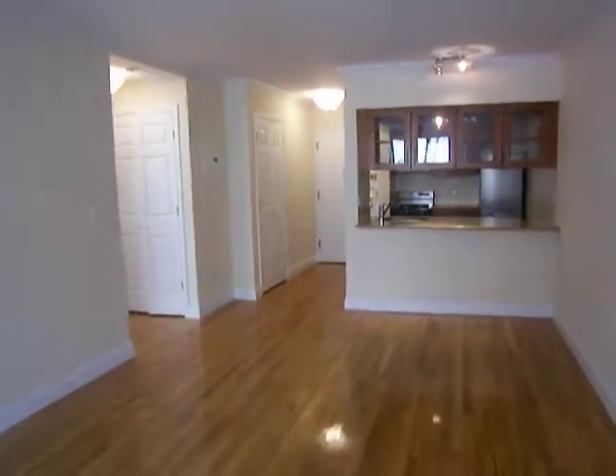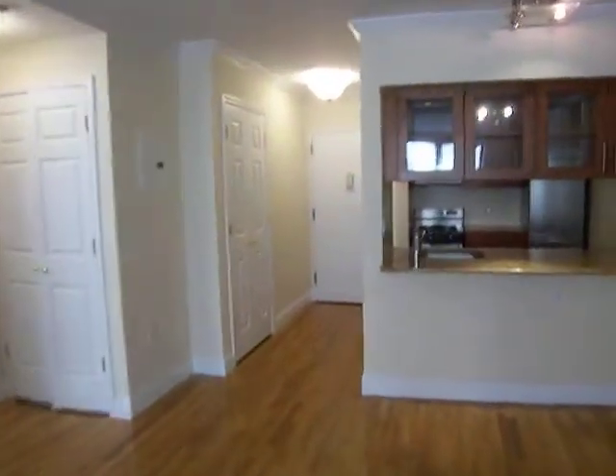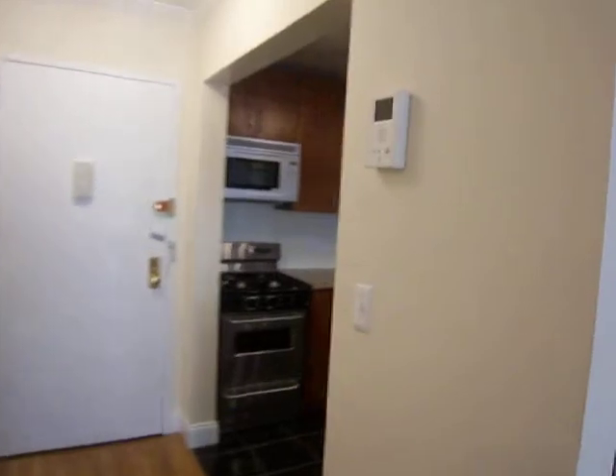This is a one-bedroom, one-bathroom at 29 Cooper Street — the A-line. There is a very large hall closet and a video intercom system in this building.